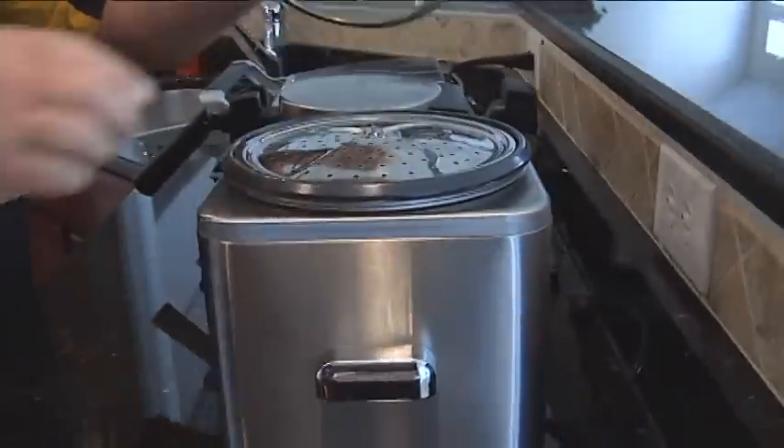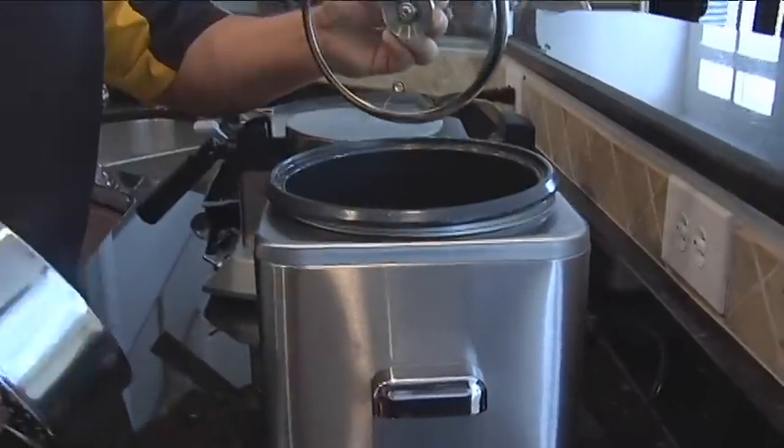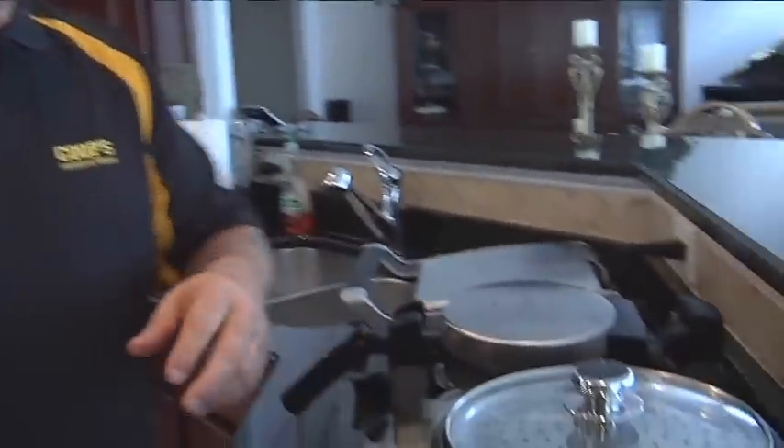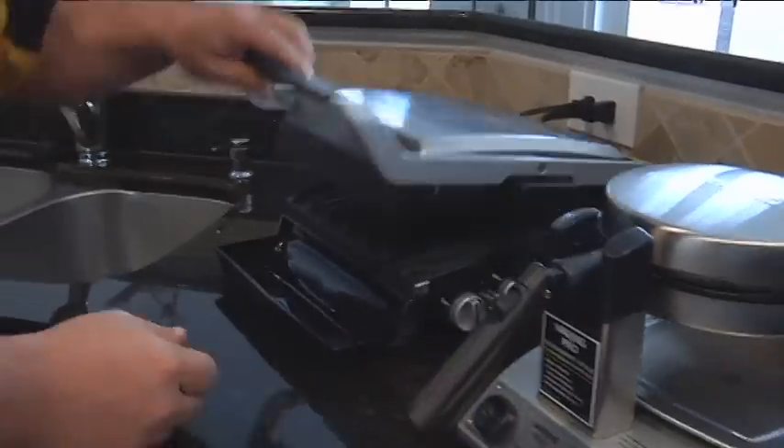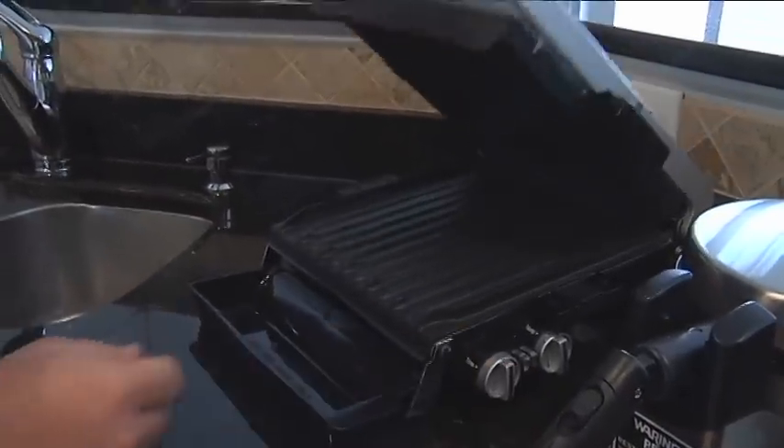Also over here you'll see we have a rice steamer where you just put the rice in and it has a timer — you just press down that button. A waffle maker for our ultra-fit waffles, and then a George Foreman grill with a timer so you can time your food.